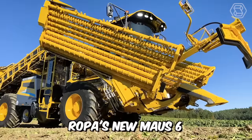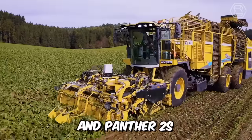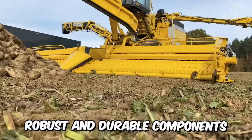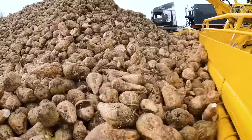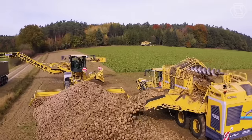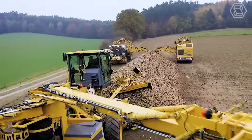Ropa's new Mouse 6 is more than a fusion of the innovative Tiger 6S and Panther 2S with the proven robust and durable components of the Mouse 5. The new premium model from the Technology Leader in Beet Harvesters and Sugar Beet Harvesters is a truly reliable machine with a modern design.